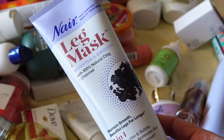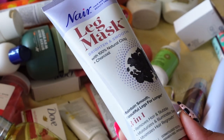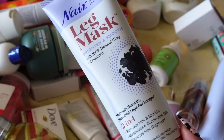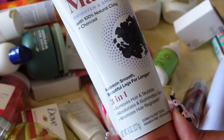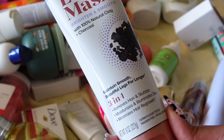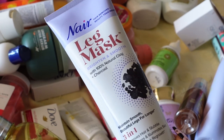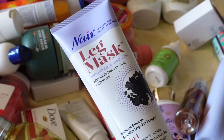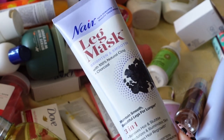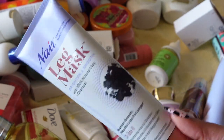Moving on to Nair's Leg Mask — I've had this for at least a year. As soon as I saw it I was like, I can get with this. It's a three-in-one: it removes hair and stubble, moisturizes and illuminates skin, and minimizes hair growth. I feel like this is the perfect summer product — when you're traveling and constantly shaving, this is going to help your hair not grow back as fast. The perfect summer travel companion.